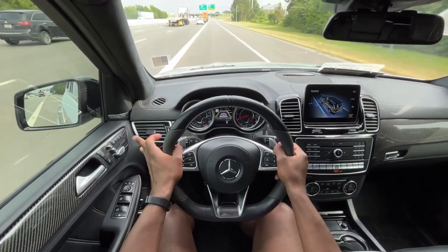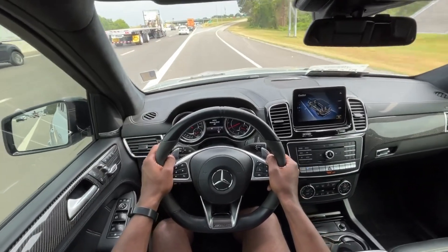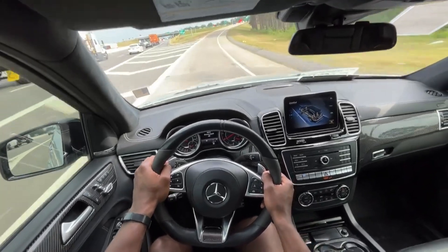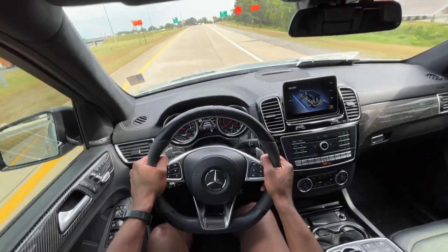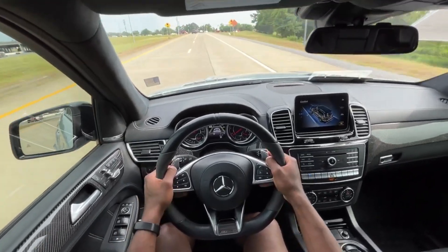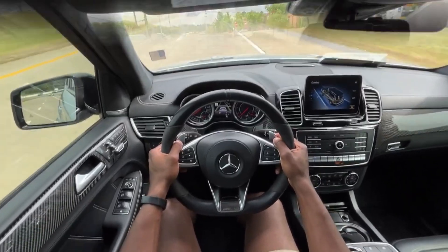Ride quality is pretty good. Of course, with these 22s, I can feel more in the steering wheel than I can through the vehicle. But ride quality is pretty good. Just love how fast this thing is — so much fun to drive.